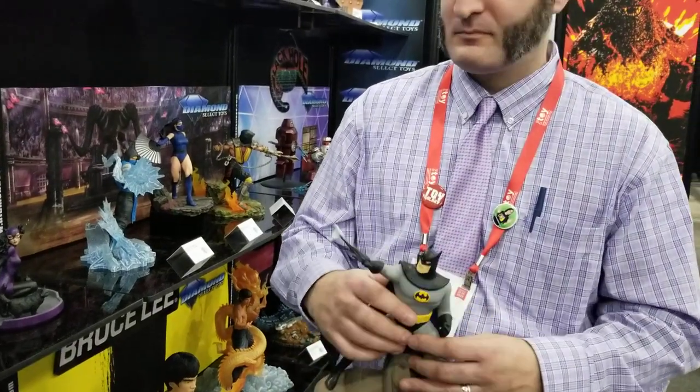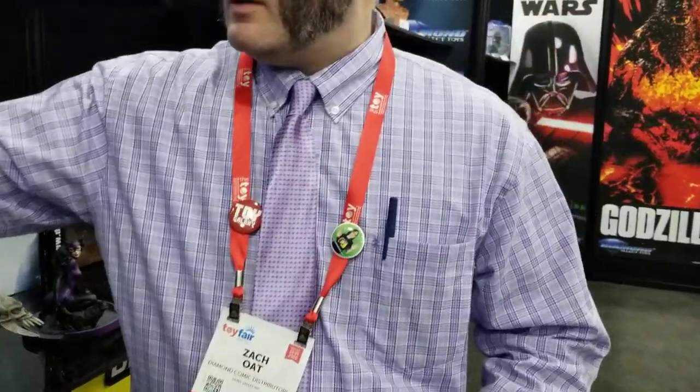Any other DC figures coming out this year? I think we're going to have some exclusive galleries, though I don't know if we can talk about them too much. But I think we'll be able to announce later that some chain retailers are going to have exclusive Batman products.